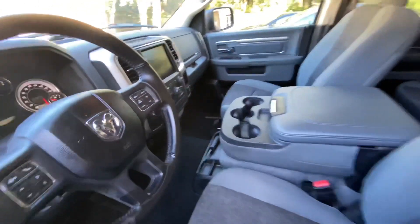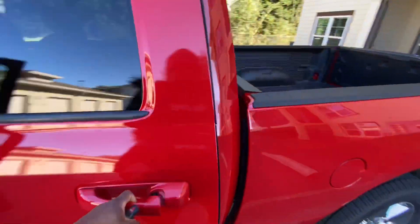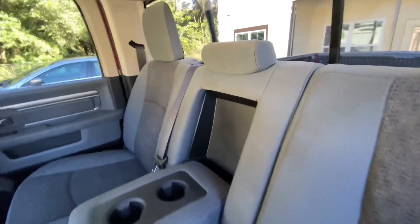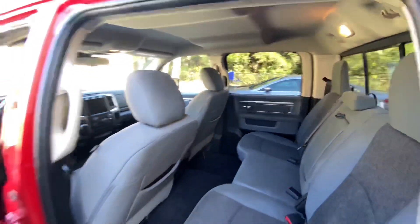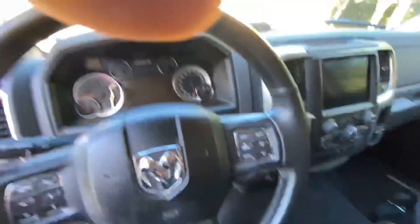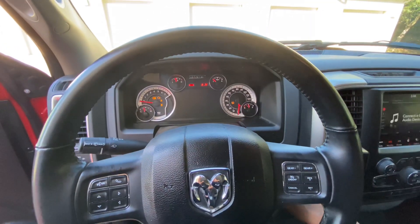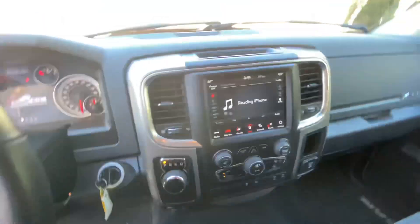Got the bench seat folded down, cup holders, touchscreen navigation — touchscreen and everything. There's real room — no reason you can't slide the seat back. I'm a tall guy but I could have the seat all the way forward and still have room. This is a 2019 — not even Dodge RAM, I apologize — because according to specs, Dodge doesn't make RAM anymore. They're not merging, it's just RAM 1500. Somebody can clarify that for me.